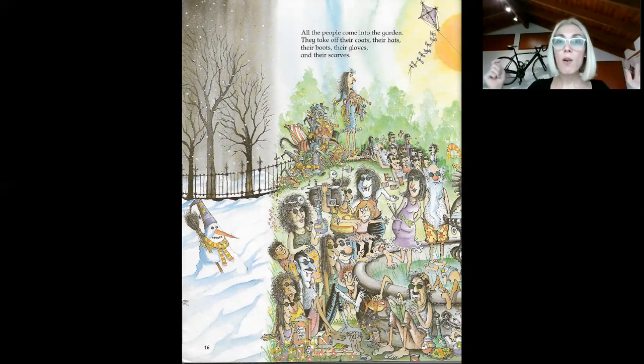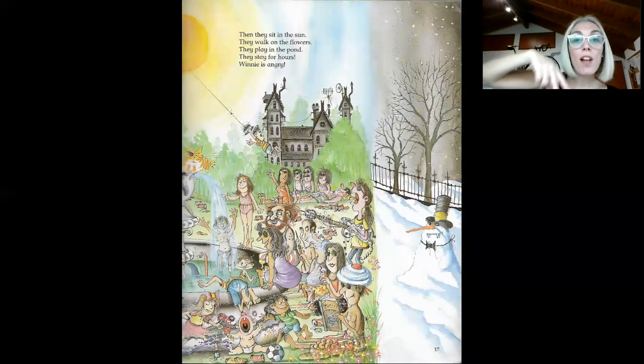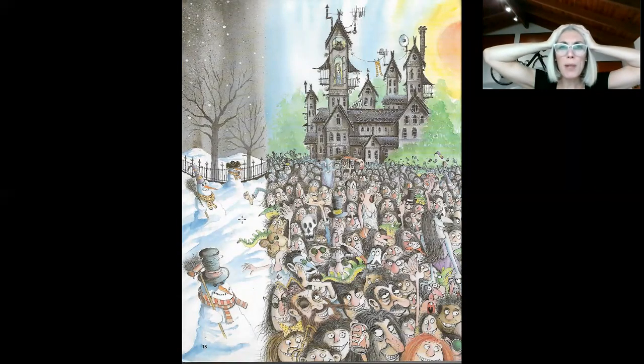And they take off their scarves. They are all happy in the garden. They sit in the sun. They walk on the flowers — oh my God, they are walking on the flowers! They play in the pond. Look at this boy, he's playing under the water of the pond, and this girl is about to jump into the pond. They stay for hours there. Winnie is very angry.